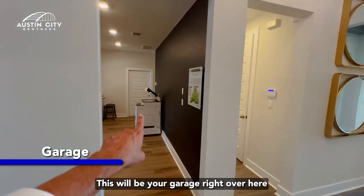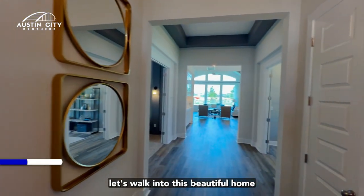This will be your garage right over here where the sales center is. Now let's walk into this beautiful home.